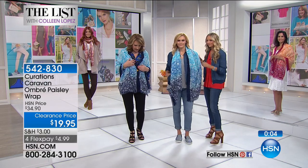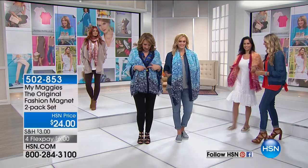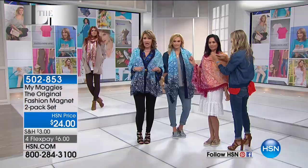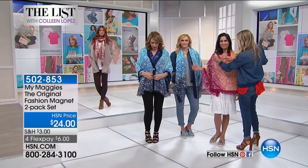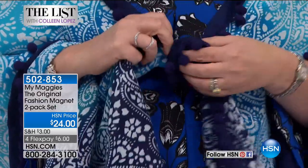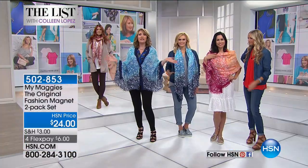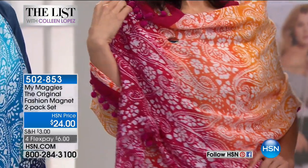This is called a My Maggie. I took just this wrap and put my My Maggie — which is magnetic — and it creates a button without having to sew, glue, or stick a pin through a garment. It's a magnet that goes on either side, and now I have a button. Any time you need a button, a closure, a fastener, a holder — this is the answer.